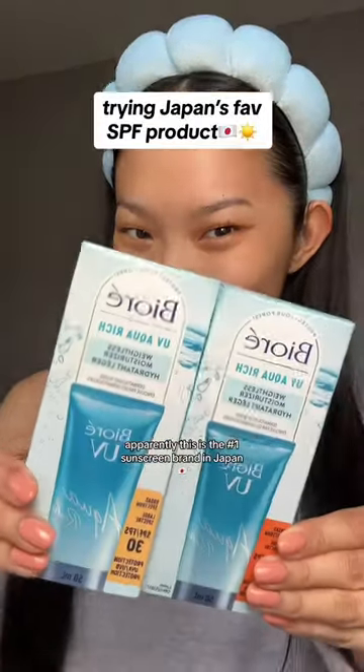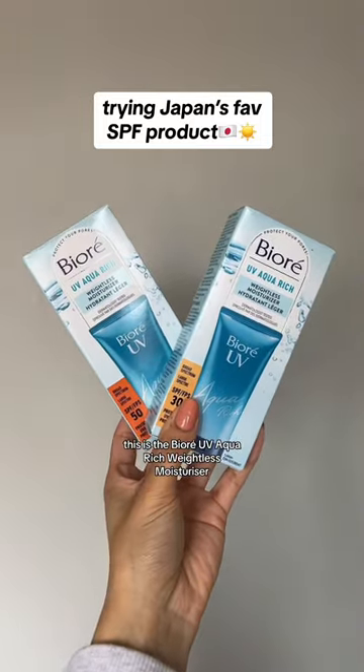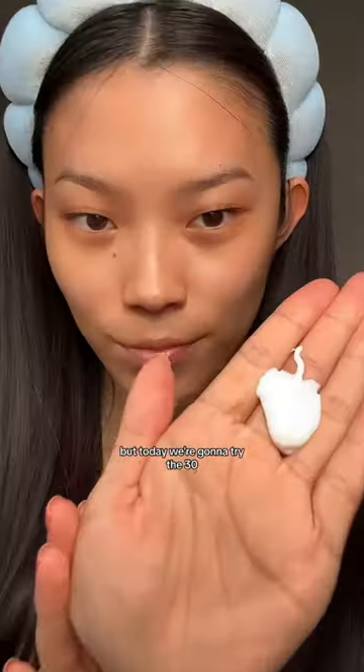Apparently, this is the number one sunscreen brand in Japan, so let's try it. This is the Biore UV Aqua Rich Weightless Moisturizer. This comes in 30 and 50 SPF, but today we're going to try the 30.